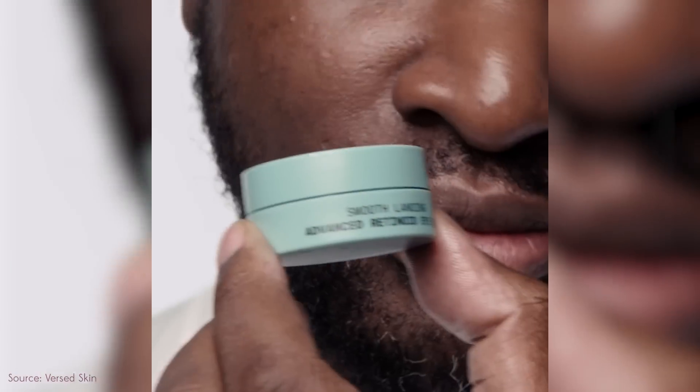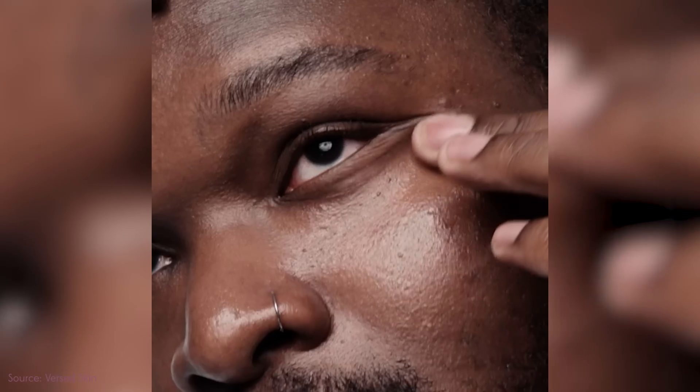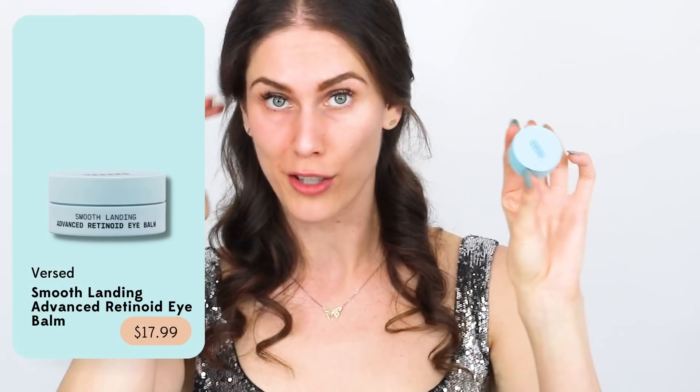It's also a very gentle retinoid. I believe it's encapsulated — this was meant for the eye, so it is gentle. I like to use it on my marionette lines, around my eyes, but I use it all over my face. This has been one of my favorites, and this is what I go for when I want to slug and not feel disgusting about it.